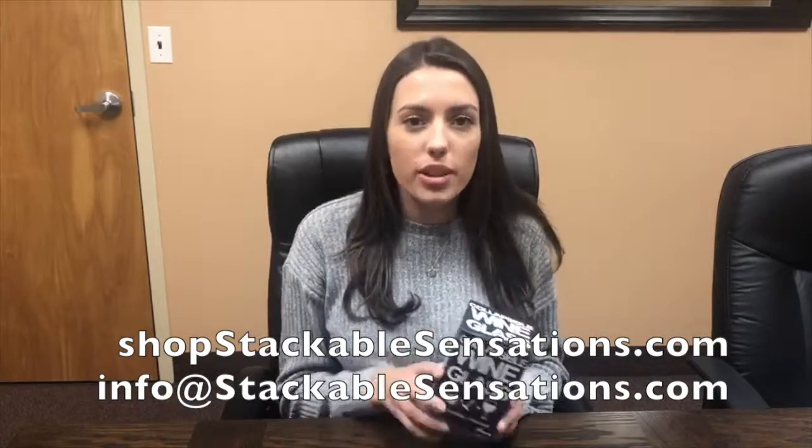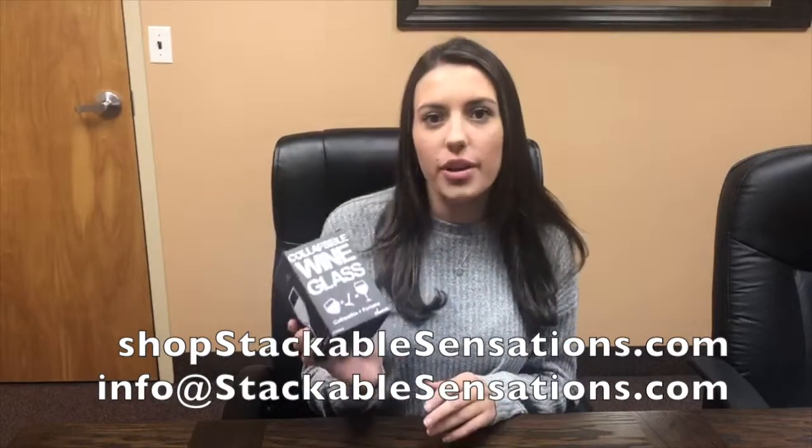Hi everyone, today I have a portable collapsible wine glass to show you. This item is the perfect gift because who wouldn't want to be able to take their wine with them wherever they go, from their backyard to the beach.